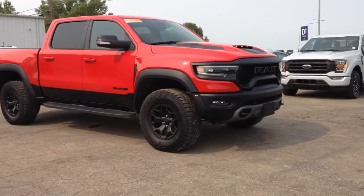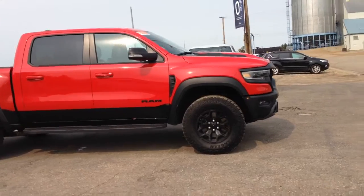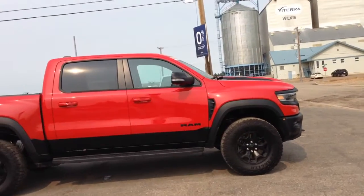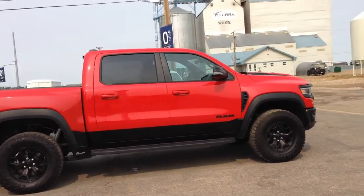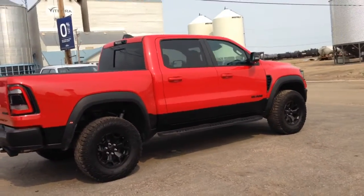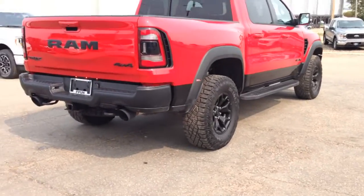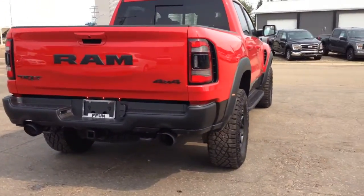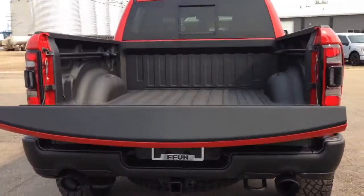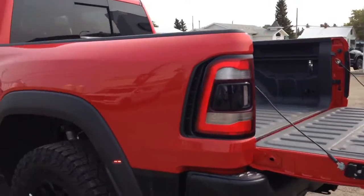Check out this 2021 Ram TRX in Flame Red. It has a supercharged 6.2 liter V8 engine, remote start, a 360 camera with sensing, and a power release tailgate — press your button twice and it goes down. It also features a spray-in box liner.